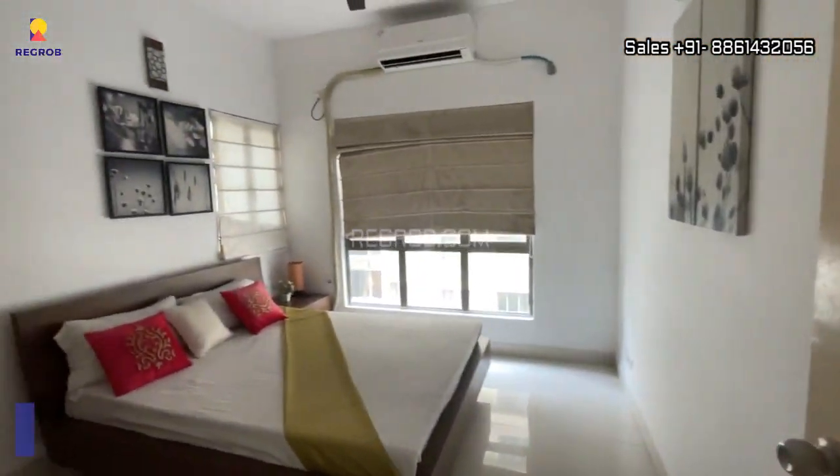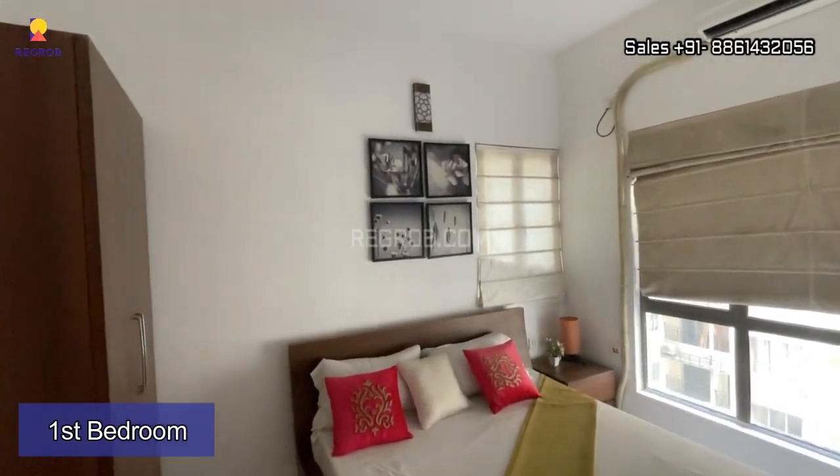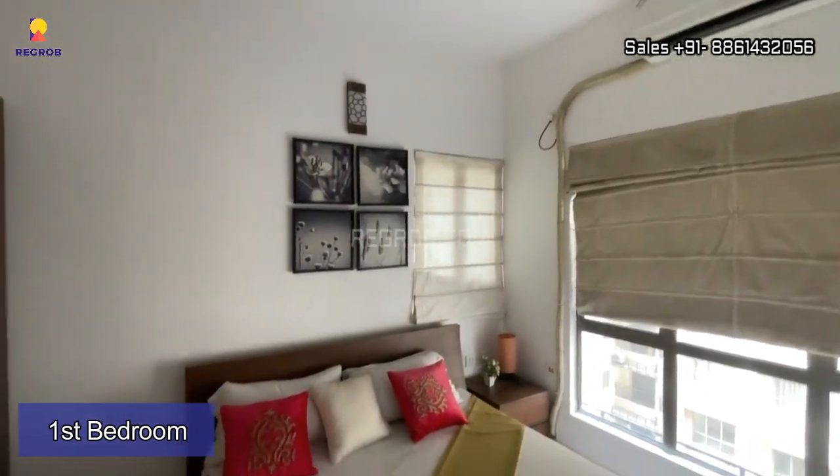Just opposite to this we have the first bedroom. The room is designed with a wide window for ventilation.